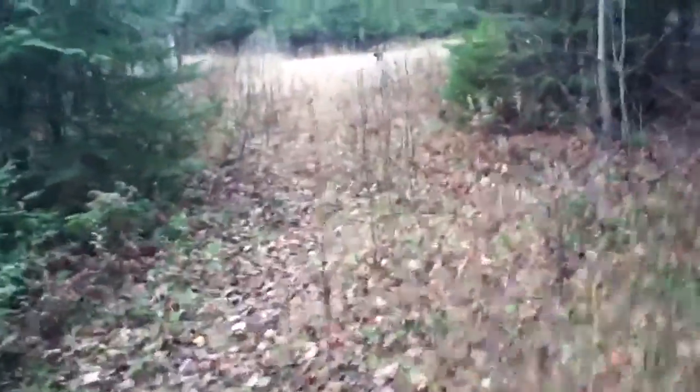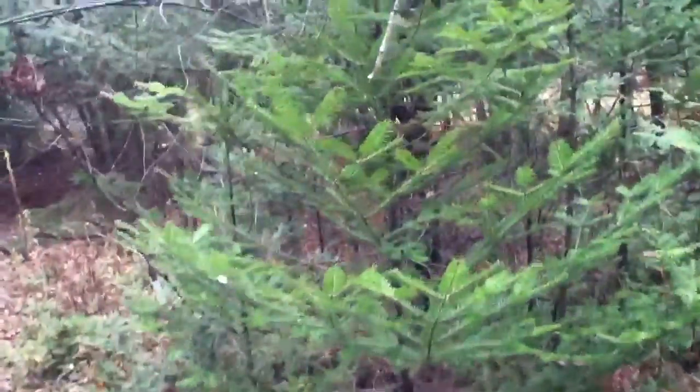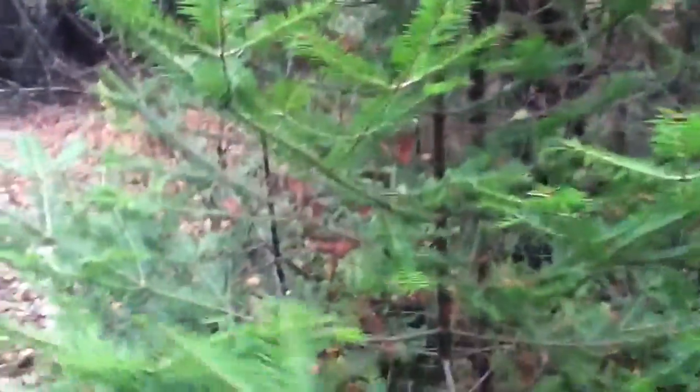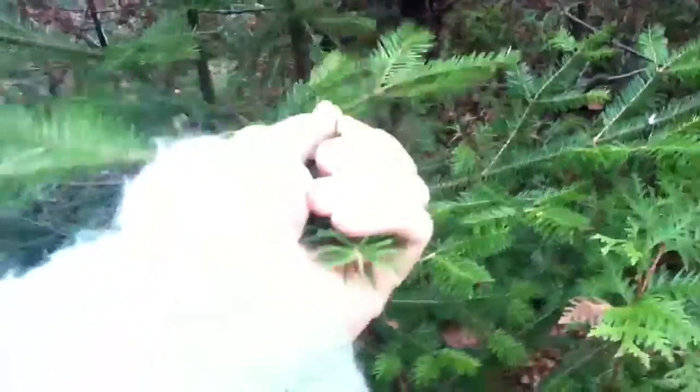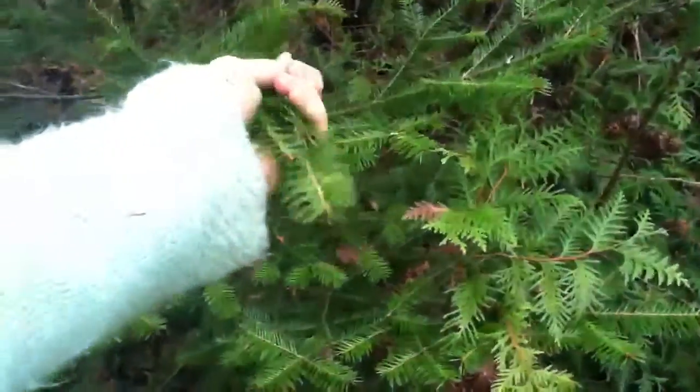This is the spot where I always hear the veery. Look at these beautiful balsam firs. Whenever you see a balsam fir you have to do this — oh my gosh, Christmas. It's so good.